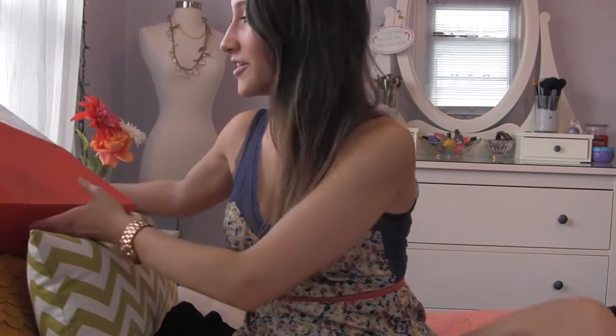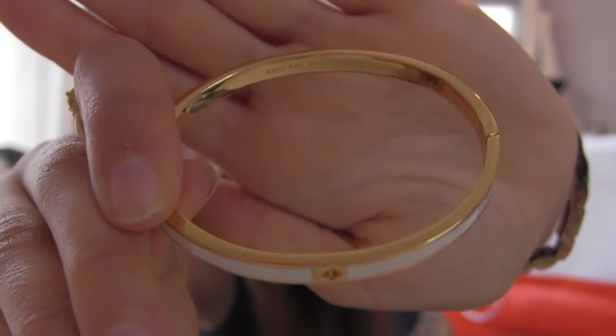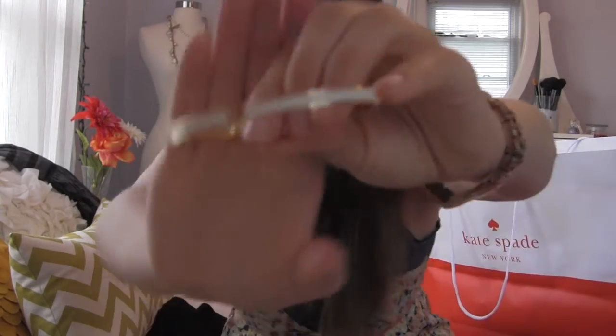Guys, this next store is the Motherlode. The first time ever — Kate Spade! I'm literally obsessed with Kate Spade now. So this is what I got. It's a little bangle type of thing, but it's so beautiful. It fits over my wrist without opening the clasp, but if your wrist is bigger, you can just open the clasp up. It's just so classic and so simple — I can wear it with my watch. It's just white and gold, and it has the little Kate Spade symbol in it.